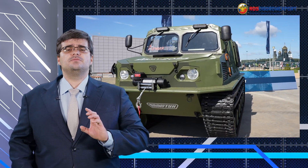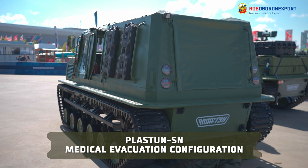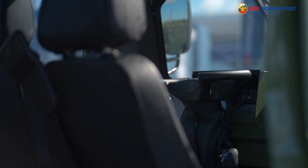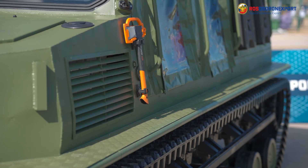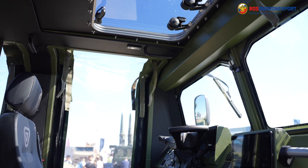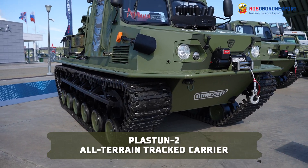The Plastun-SN can also be supplied in a medical evacuation configuration. This variant of the multipurpose all-terrain vehicle is designed to transport wounded servicemen in rugged operational environments. The platform is fitted with two stretchers and a modular interface to accommodate first aid kits and various medical systems. The Plastun-SN Medevac provides timely and effective evacuation of wounded servicemen on the modern battlefield.